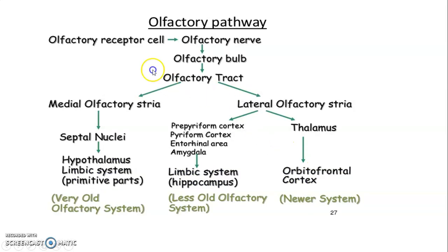From the olfactory cell to the olfactory nerve, projections go to the bulb, relay onto mitral and tufted cells, whose axons form the olfactory tract that divides into a lateral stria and a medial stria. The medial stria projects onto the septal nuclei, as well as the hypothalamus and the limbic system, while the lateral stria projects onto the piriform cortex, entorhinal area, and amygdala — which are linked to the limbic system — while projections to the thalamus relay onto the orbitofrontal cortex.